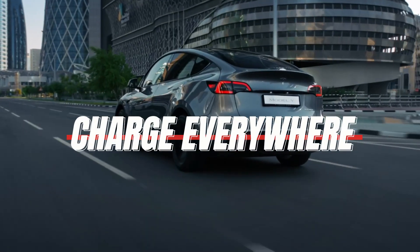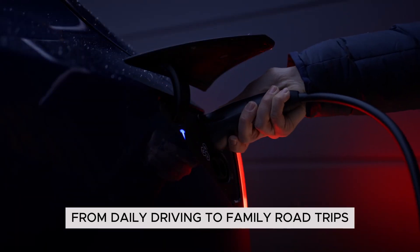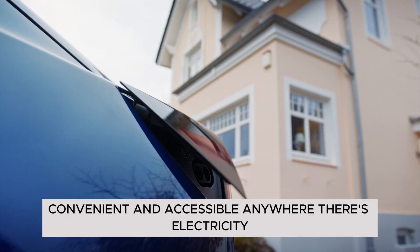Charge everywhere. Plenty of range for every kind of drive — from daily driving to family road trips. Charging the Model Y is fast, convenient, and accessible anywhere there's electricity.